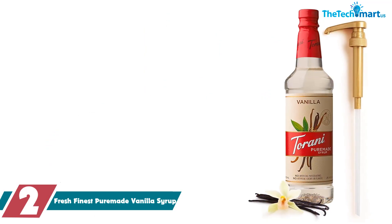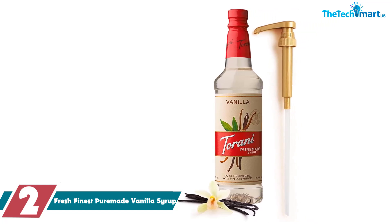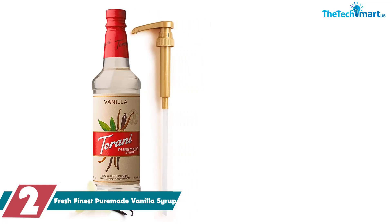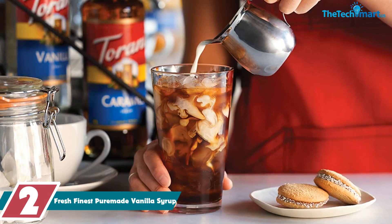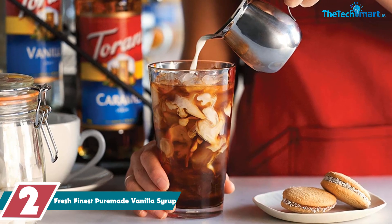At number two we have the Fresh Finest Pure Made Vanilla Syrup. If you're looking to add a touch of vanilla flavor to your coffee or other beverages, this is a great option. The syrup is made with pure cane sugar, natural flavors, and cold filtered water, making it a high quality choice.